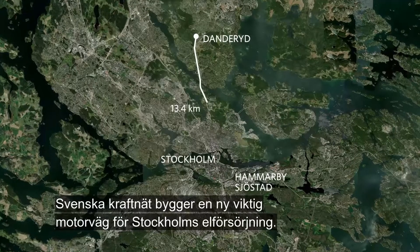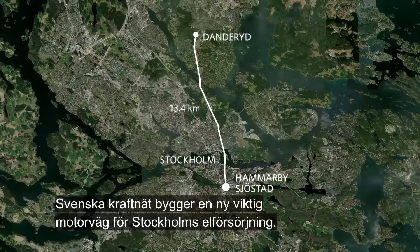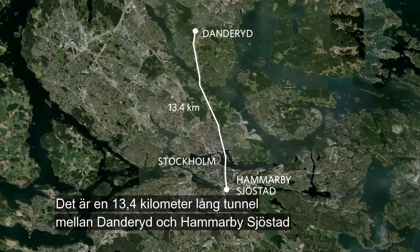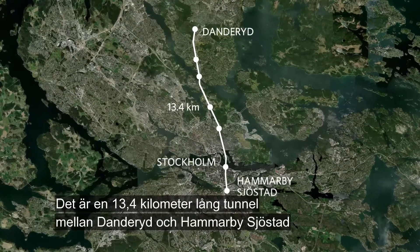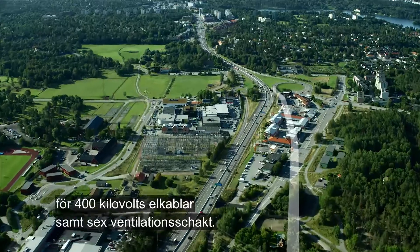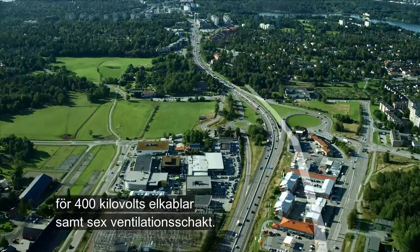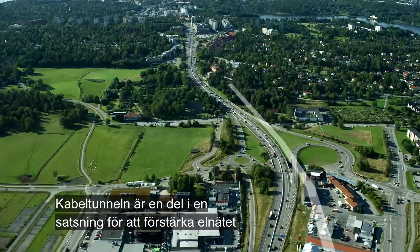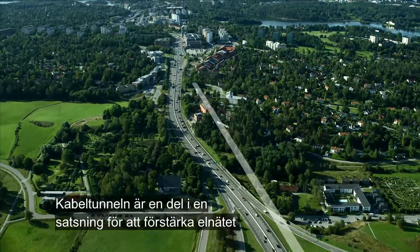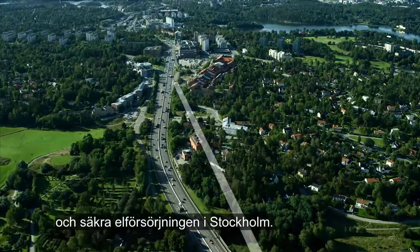Svenska Kraftnät is building a vital new highway for Stockholm's electricity supply. This is a 13.4 kilometre long tunnel between Danderyd and Hammarby Sjöstad for 400 kilovolt electrical cables and six ventilation shafts. The cable tunnel is part of an investment to reinforce the electricity network and safeguard Stockholm's electricity supply.